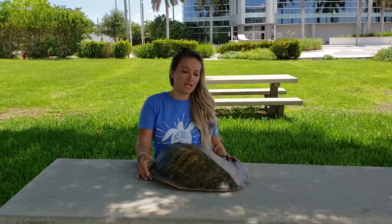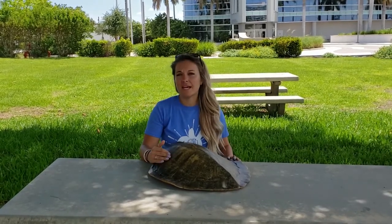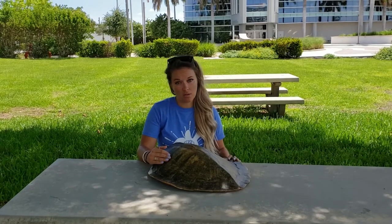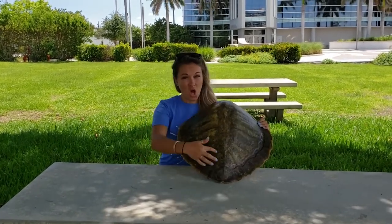Some fun facts about my favorite sea turtle, Kemp's Ridleys: they are the smallest species of sea turtle that we have. They only get to be about the size of a large dog. And also, their shell, or their carapace, is about as long as it is wide.